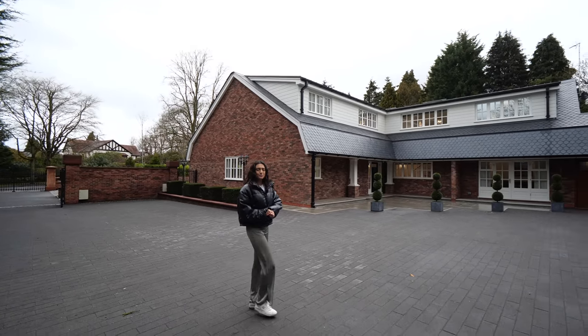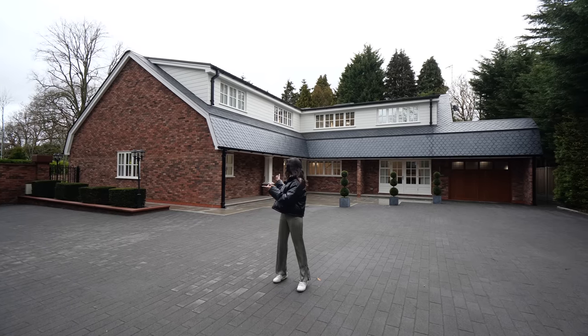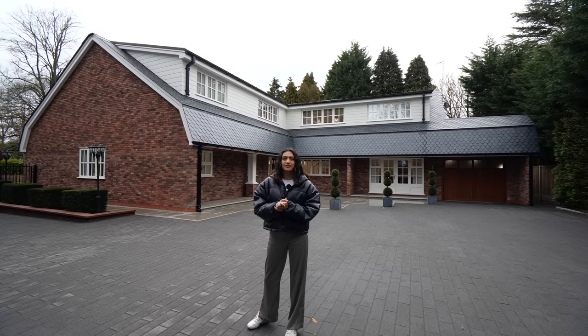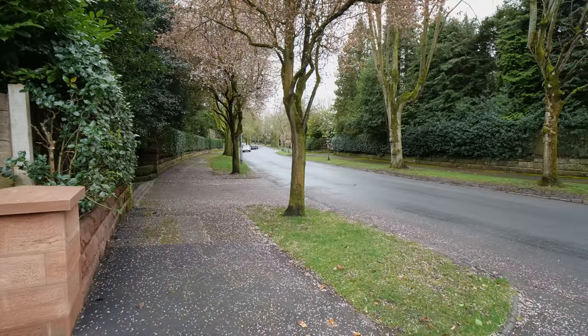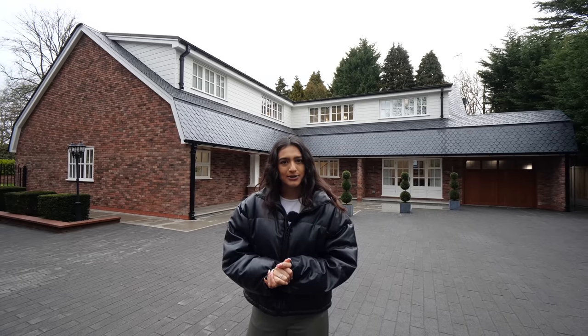Welcome back to another episode of the Luxury Home Show. Today we're joining you in Hilltop Outringham — the billionaire's row of the north — and we're going to be taking you inside this incredible Hampton style property just behind me. It has to be seen to be believed; the insides are incredible. We've got a really private area with double gates leading right here, but without further ado, let's take you inside.